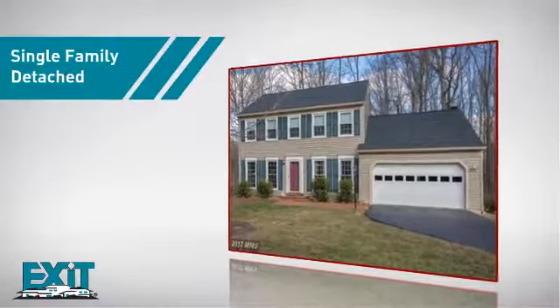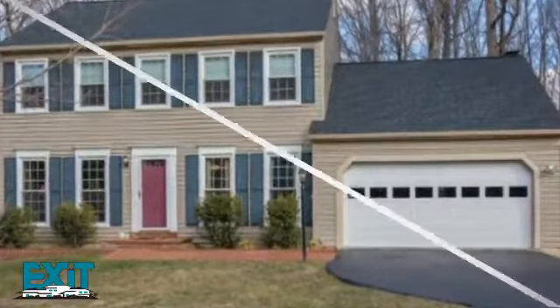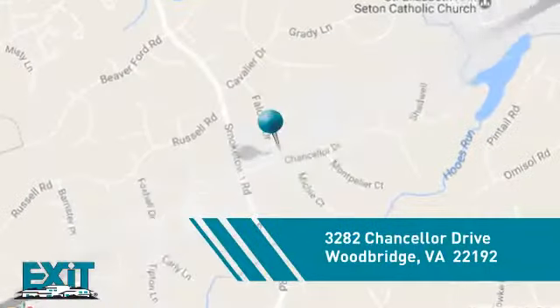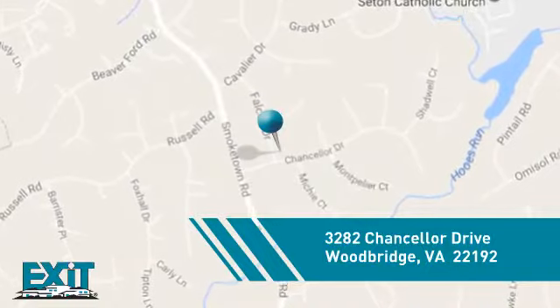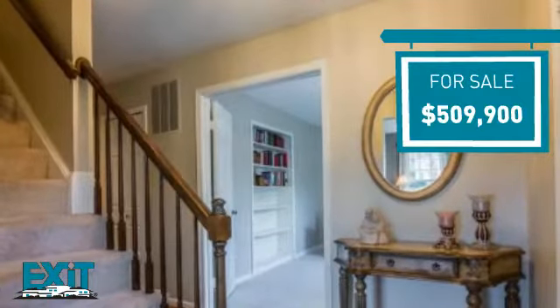This single-family home provides the comfort and privacy of being on your own lot, and it's located in this area. Currently listed at just over $500,000, it was listed in February.